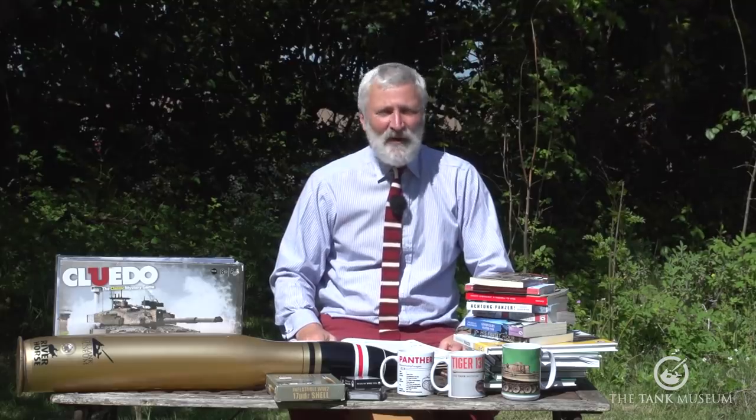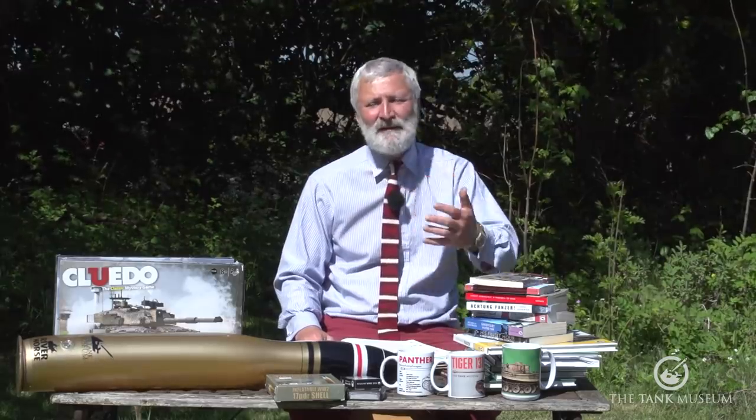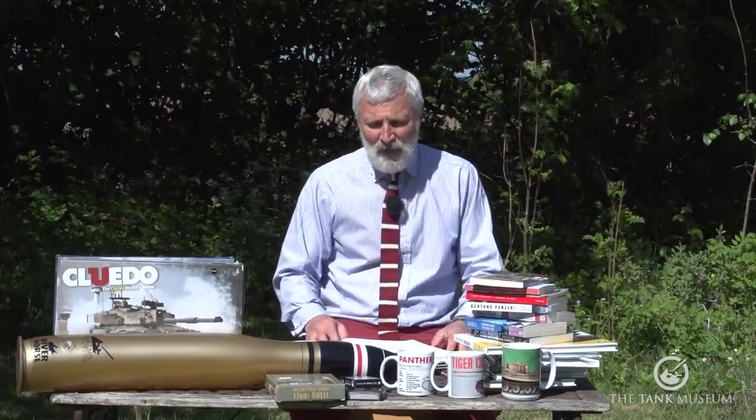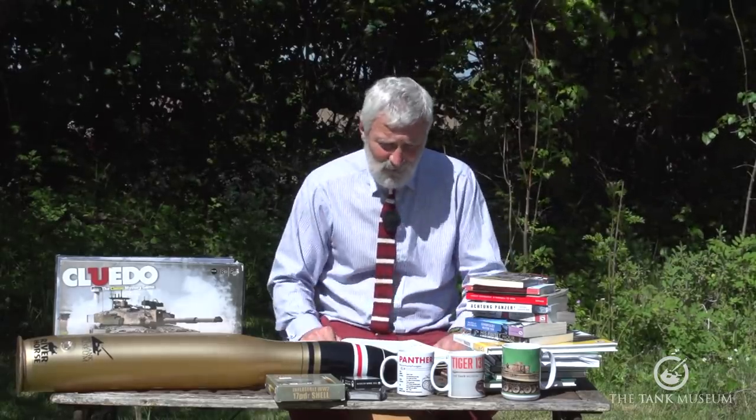Hello, it's David Willey again, the curator from the Tank Museum. As most of you watching probably realise, we're not at the Tank Museum. The Tank Museum is still closed, so we're trying to give you content doing a question-and-answer session all the way from back here at home. We've got some of the questions that came in, and as before I'll get straight on with it.